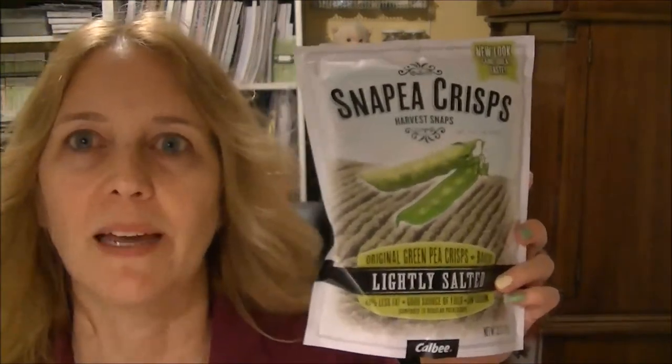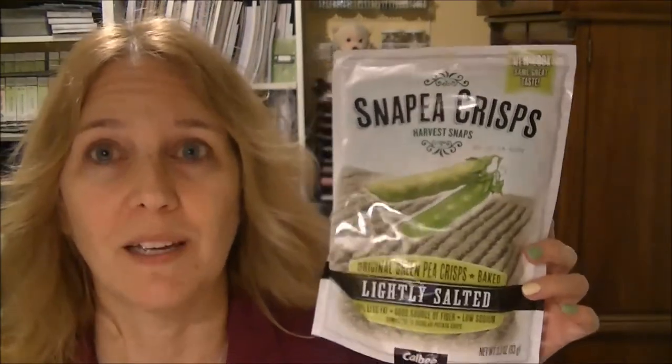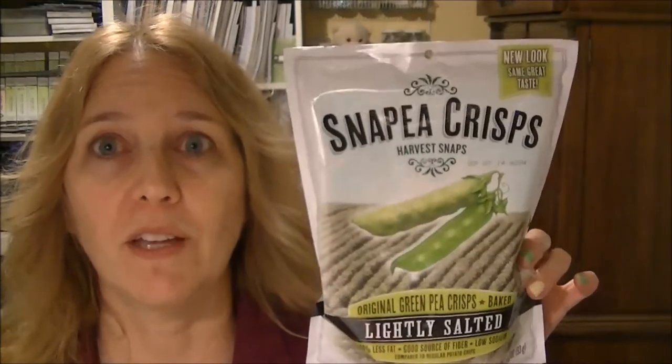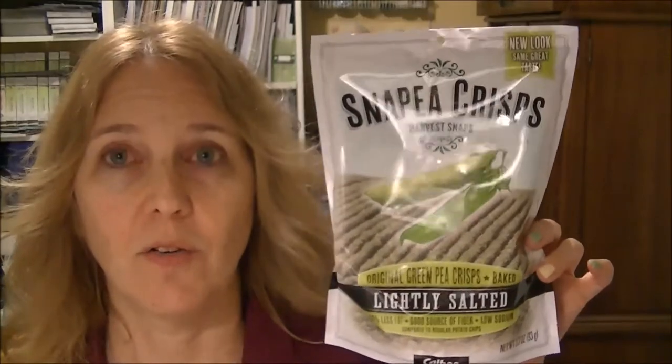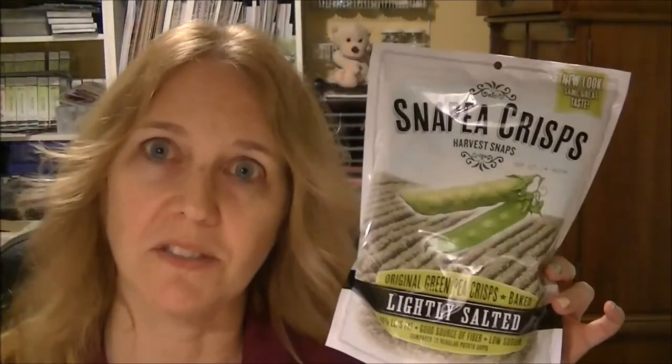Hi! I've got my Pop Sugar box for April - so excited I got it before going out of town so I could share it with you. Last month I got these snap crisps, and when I first tasted them I wasn't sure about them, but let me tell you - we've been buying them constantly every week. We eat a bag at a sitting, they're so good. They make a great little snack. We've bought tons of them since last month and we love them. So that's just a little side note - let's get started and see what's in this month's box.